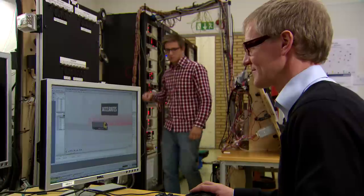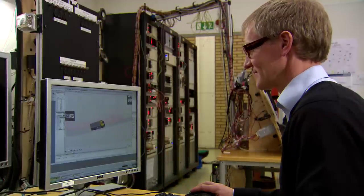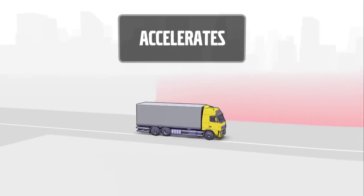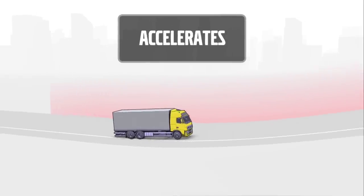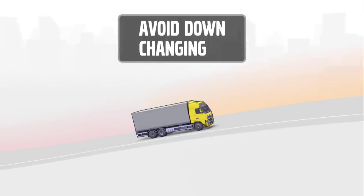They all contribute to maximising the truck's own energy and minimising the fuel consumption. As the truck approaches a hill, it increases speed to improve its hill-climbing capacity. Downshifts are then avoided since staying in top gear saves fuel.